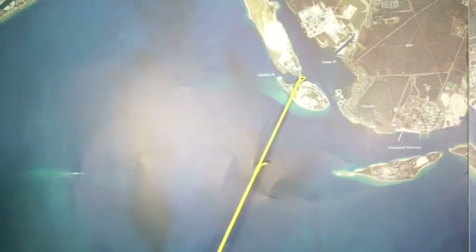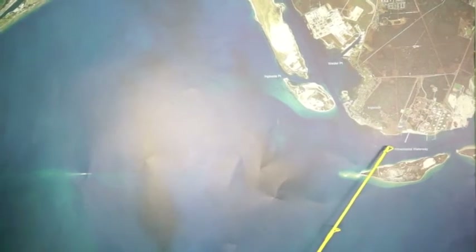Croaker's been working pretty good, with some people using artificials. Also on this big flat over here by the Navy base, been doing pretty decent with some wade fishing.